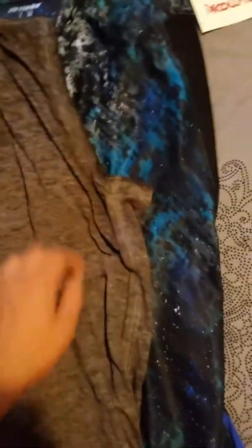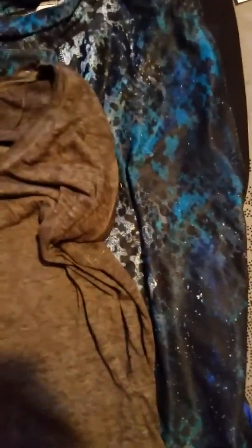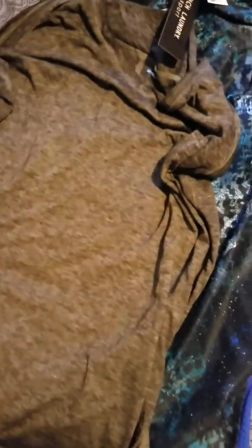At Ross I got this basic gray tank from French Laundry Sport. I really like it because it's got thicker straps. It was $6.99 and it's super duper soft, comfortable, and breathable.